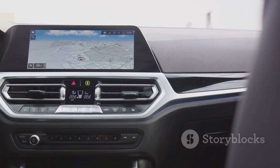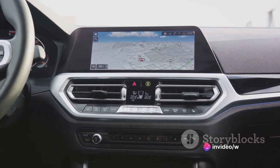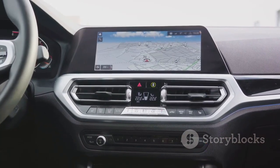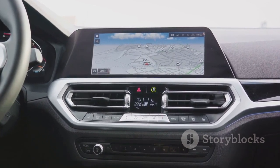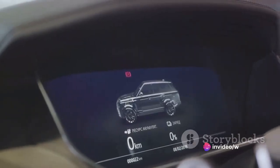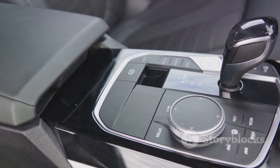The Jaguar E-Pace boasts an impressive, state-of-the-art infotainment system that seamlessly merges technology and convenience. At the helm of this system is a responsive touchscreen interface — it's intuitive, user-friendly, and makes flipping through menus or adjusting settings a breeze. The E-Pace ensures you're always plugged in with options for Bluetooth, USB, and even Wi-Fi. Whether you're streaming your favorite playlist or taking a hands-free call, this car has got you covered.